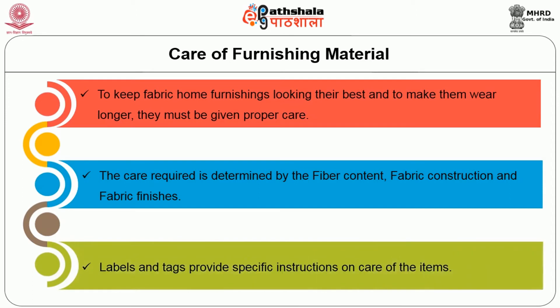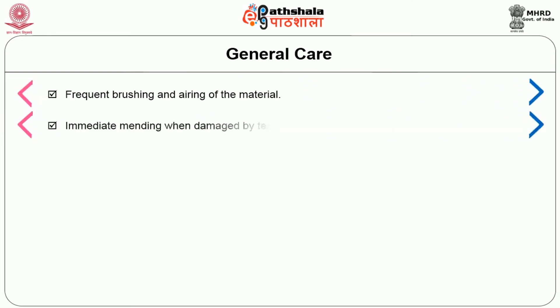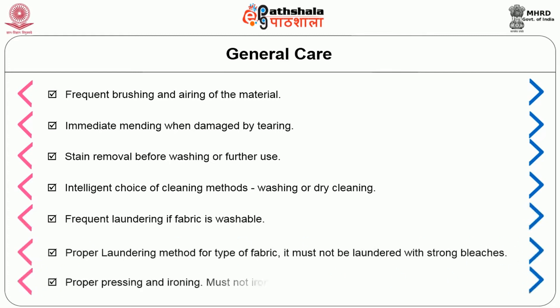Labels and tags provide specific instructions on care of the items. The general care aspects are: frequent brushing and airing of the material; immediate mending when damaged by tearing; stain removal before washing or further use; intelligent choice of cleaning methods, that is washing or dry cleaning; frequent laundering provided the fabric is washable; proper laundering method for the type of fabric; it must not be laundered with strong bleaches; and proper pressing and ironing — you must not iron with an extremely hot iron.